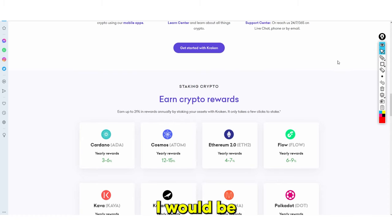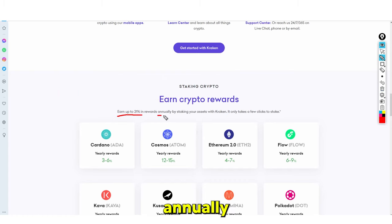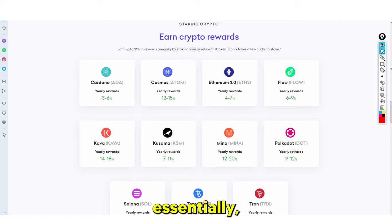This right here is staking crypto. Essentially what staking is — you have your crypto and you drop it into a larger pool of crypto, and then over time you earn interest on that crypto. As you can see here, it says earn up to 21% in rewards annually by staking your assets with Kraken, and it only takes a few clicks to stake.